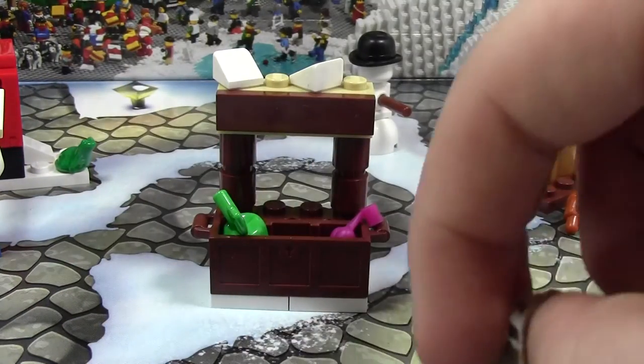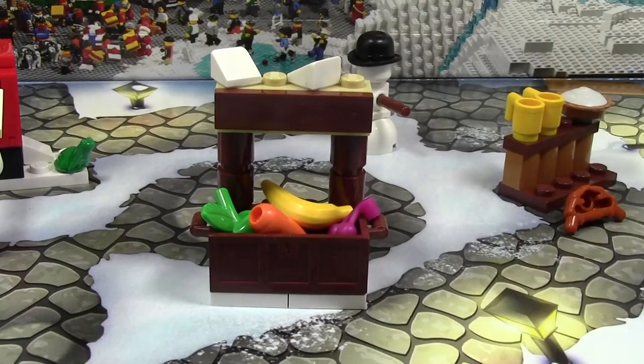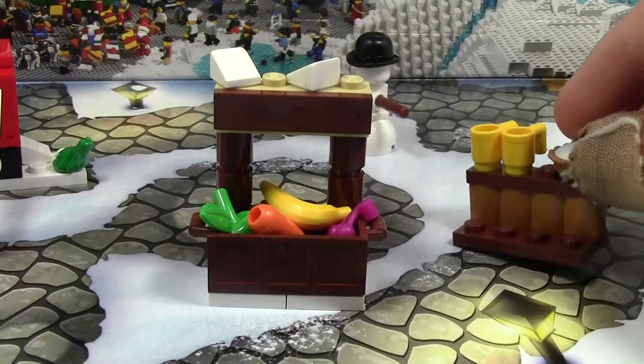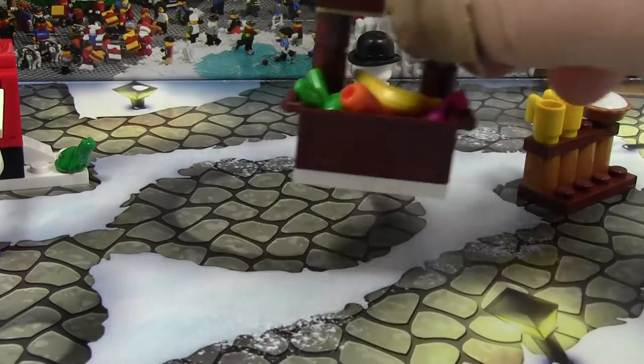This is going to look great with all the other Advent Calendar related stuff, because in days 4 and 5, I think, we got a girl with food, which is her croissants there, and then this other food stand. So this food stand is really cool because it's got a lot of great fruit pieces.